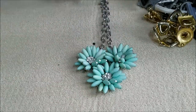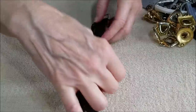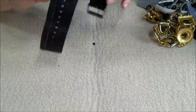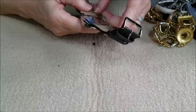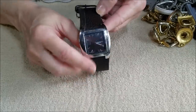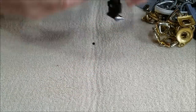And then we have a watch — this one is working. The second hand is moving and it is called Unlisted, a Kenneth Cole production. It's a nice big watch. I didn't know if that's a man's or a woman's watch, but it's working and it's nice.